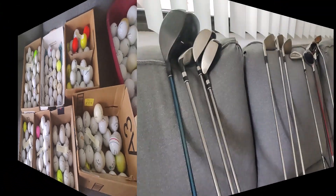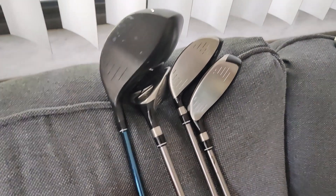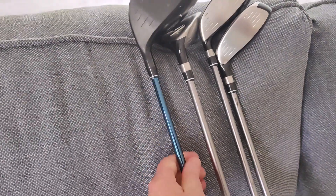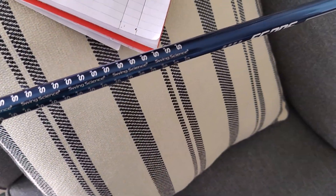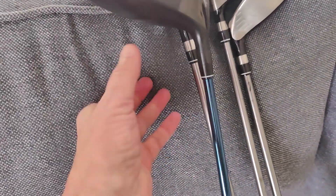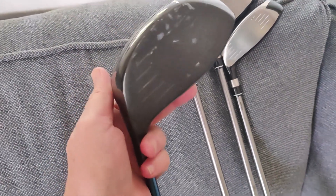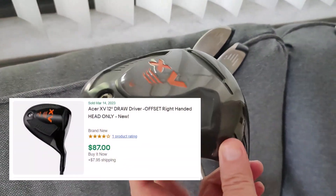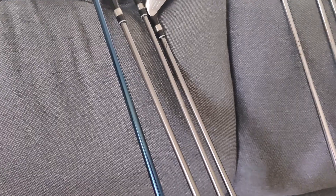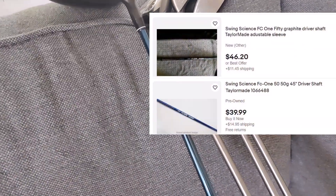Now we'll take a look at the clubs. The first one I looked up was this big driver — it's called an Acer XV-12 and it has an interesting shaft: Swing Science FC-150. They look like they would sell separately. The actual head of the driver, if brand new, would be about $80 — not sure what we can get for it used. And the shaft itself, there were none sold, but people are asking around $40 plus or minus.